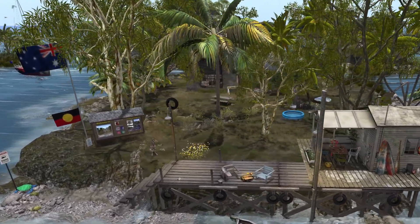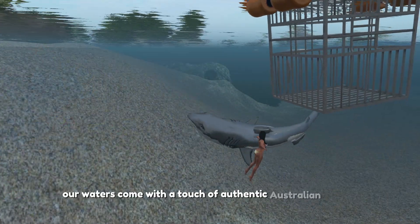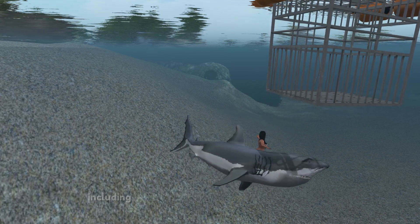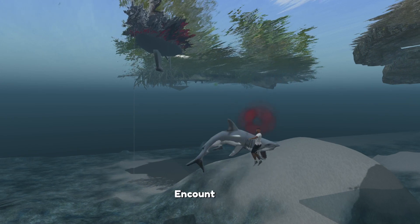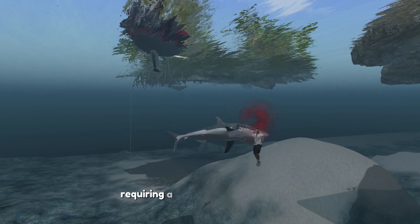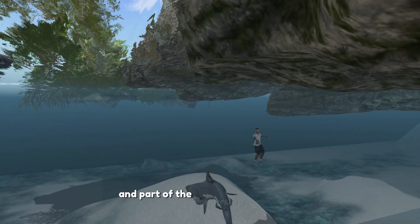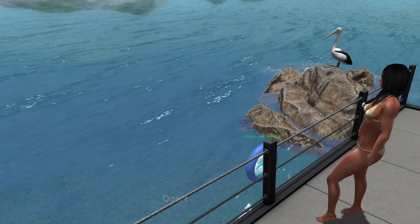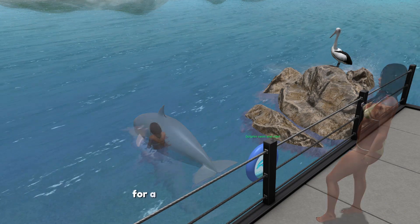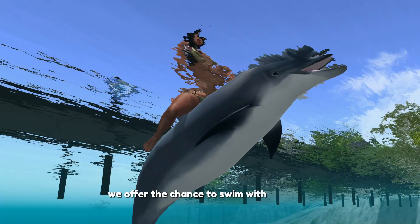Just a heads up for the adventurers among you — our waters come with a touch of authentic Australian danger, including killer sharks that add a thrilling challenge. Encounter one and your avatar might just end up as a skeleton, requiring a relog to return to normal. It's all in good fun and part of the immersive experience. But don't worry, it's not all about the adrenaline rush — for a gentler aquatic experience, we offer the chance to swim with dolphins.